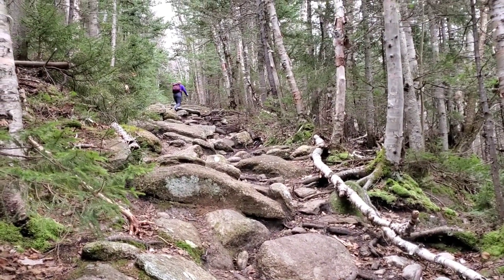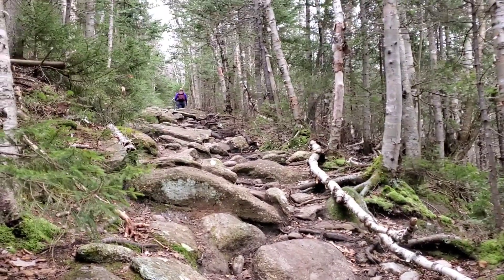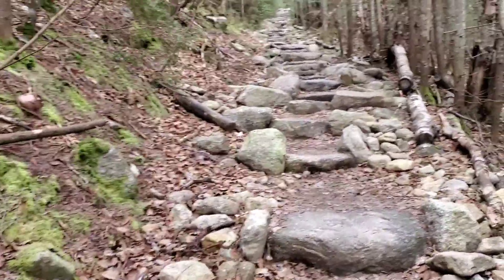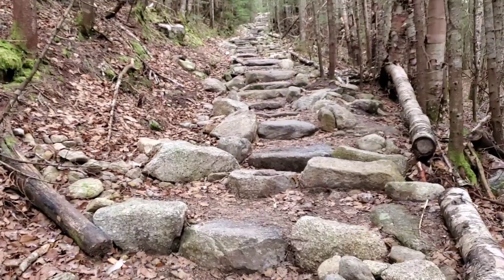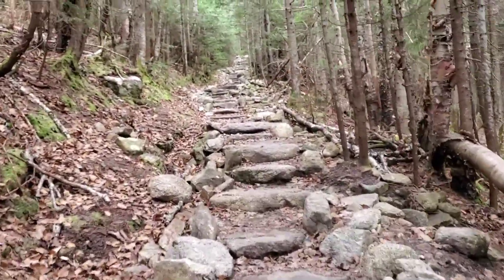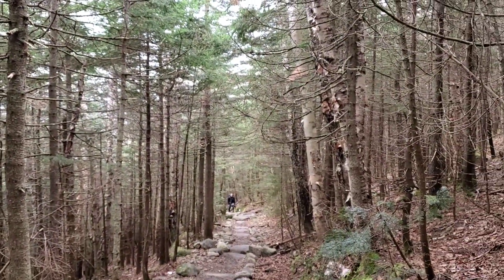There are a lot of people on the mountain today, so I pull over and wait for them to pass. We got past that steep area and now we're back to these yummy stairs — I think they're pretty cool. They make it easier for sure. There are tons of people. I finally find a point where there's no one — oh, here comes somebody.